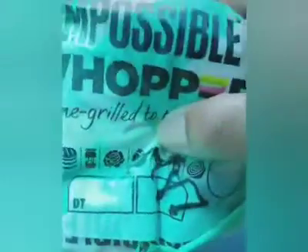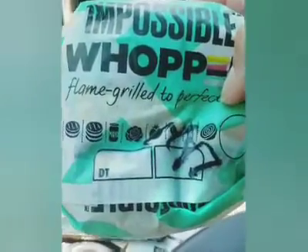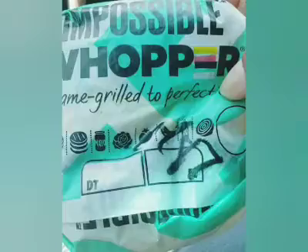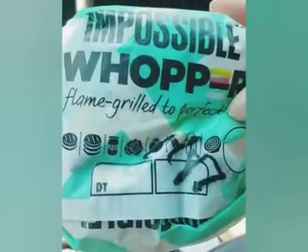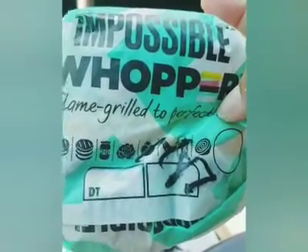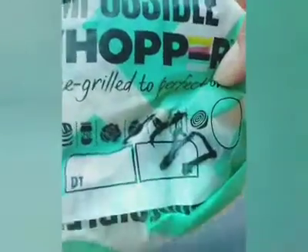The Impossible Burger is a plant-based burger and it's made flame broiled just like the Whoppers, except it is plant-based. I don't eat a lot of meat so I'm really interested to see how this tastes. I did cook a plant-based burger at home and it was absolutely disgusting, so we're going to see if this flame broiled to perfection version is different and better.